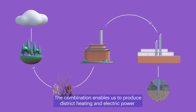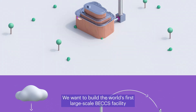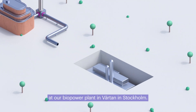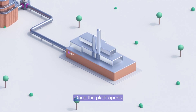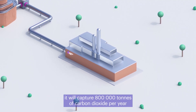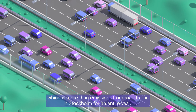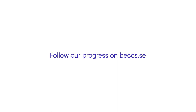The combination enables us to produce district heating and electric power, while helping to reduce the amount of carbon dioxide in the atmosphere. We want to build the world's first large-scale BECCS facility at our biopower plant in Väktan in Stockholm. Once the plant opens, it will capture 800,000 tons of carbon dioxide per year, which is more than emissions from road traffic in Stockholm for an entire year. Follow our progress on BECCS.se.